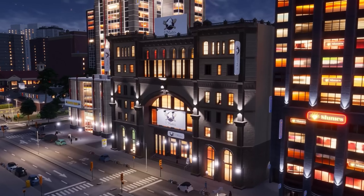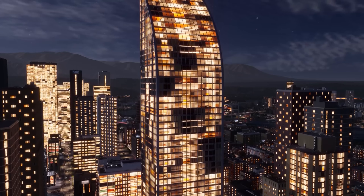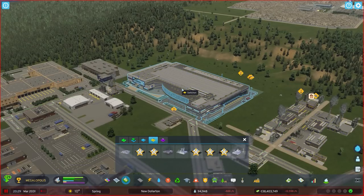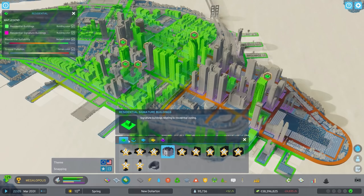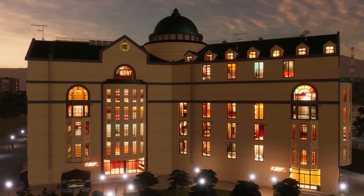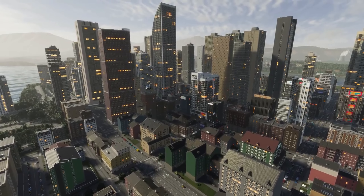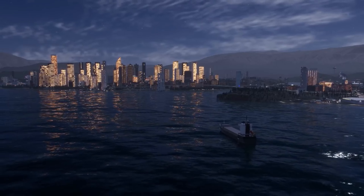It wouldn't be the city of your dreams without signature buildings. These are unique residential, commercial, industrial, and office buildings that you unlock as your city expands. They're free to build and you can plop them anywhere. Signature buildings function like any zoned building — a home for people, a warehouse for industry, an office for workers — but they can elevate the neighborhood in unique ways and bring city-wide benefits. Zone and place your signature buildings carefully so each city district flourishes and plays its part in the success of the whole. Life's rich tapestry has never been richer than in Cities: Skylines 2.